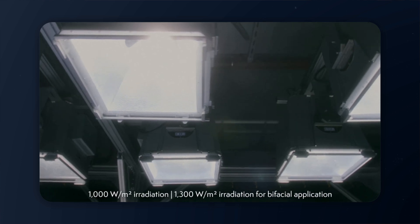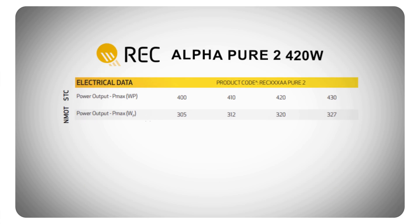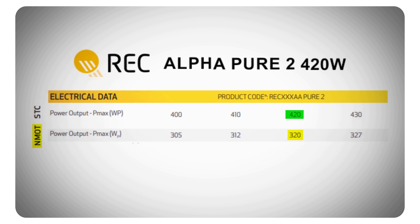One rating worth highlighting is the panel's wattage at nominal module operating temperature, also called NMOT. When solar panels are tested in the factory, they're tested at standard testing conditions: the panel is placed in a room set to 77°F with a radiance of 1,000 watts per square meter. This is somewhat naive because in reality conditions will never be that good. Some manufacturers also test at NMOT — nominal module operating temperature — which reflects panel wattage at 113°F with a radiance of 800 watts per square meter, giving a better sense of real-life performance. For the REC Alpha Pure 2, the 420 watt module has an NMOT rating of 320 watts, one of the best ratings for similar panel wattages at STC.